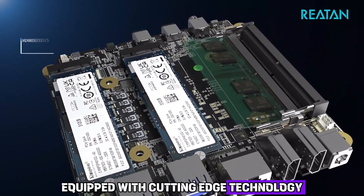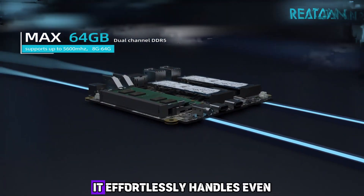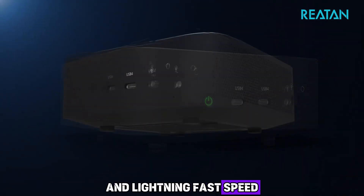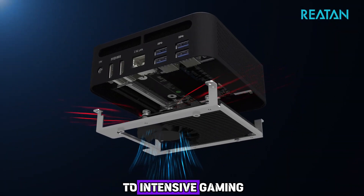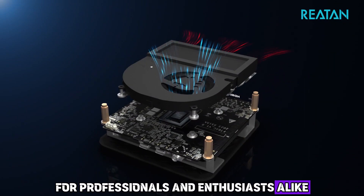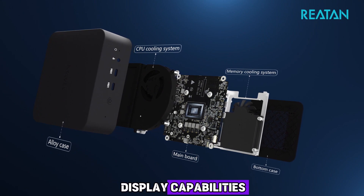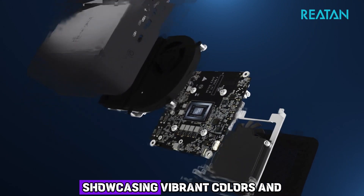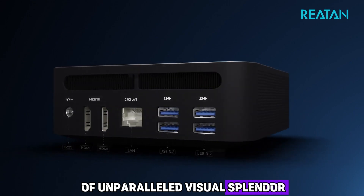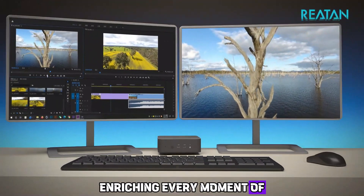Equipped with cutting-edge technology, the Rhetan Alloy 9 Mini PC delivers unmatched performance. Powered by an advanced processor, it effortlessly handles even the most demanding tasks, guaranteeing seamless multitasking and lightning-fast speed. Its exceptional capabilities extend to intensive gaming, graphic design, and video editing, making it a versatile powerhouse for professionals and enthusiasts alike. It also boasts an immersive high-definition display with vibrant colors and crystal-clear details, paired with an outstanding audio system for an enriching sensory experience.